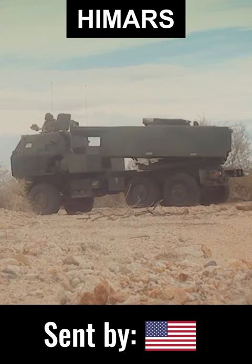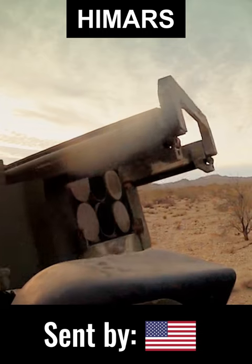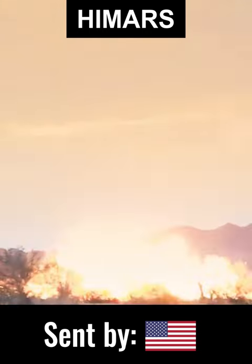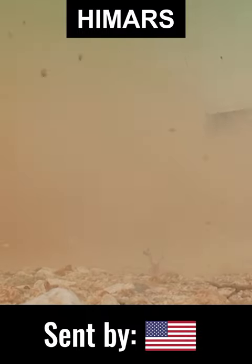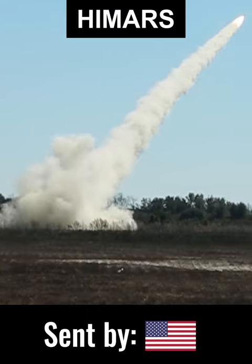US HIMARS is perhaps the most famous. These use long-range, super precise 227mm rockets. Some 20 have been delivered so far. They can be reloaded quickly and can shoot and scoot, so to say.